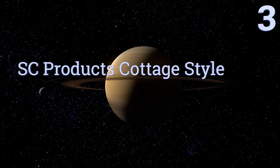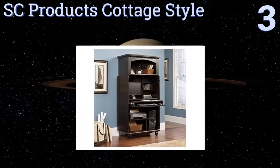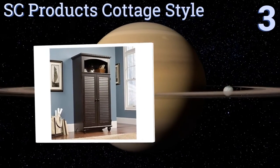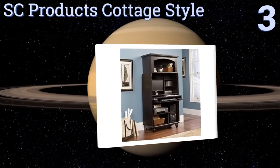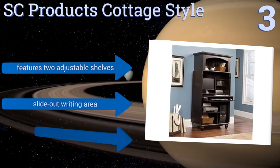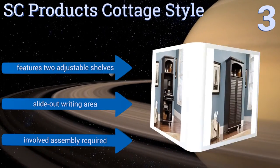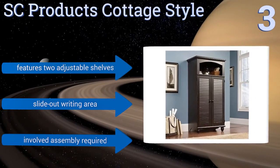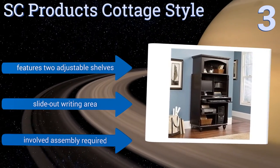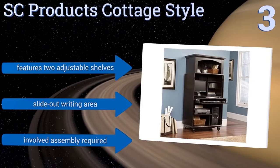Halfway up our list at number 3, this SC Products Cottage-style unit does indeed manage to match the aesthetic of most quaint and traditional homes when its slatted louver doors are closed. Open wide, it reveals its impressive functionality as a computer and hardware organization system. It features two adjustable shelves and a slide-out writing area, but it requires some involved assembly.